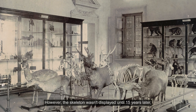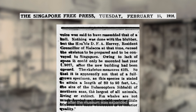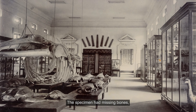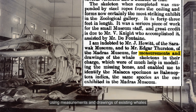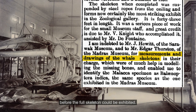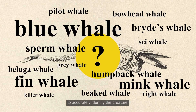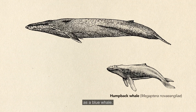However, the skeleton wasn't displayed until 15 years later, after the museum was expanded. The specimen had missing bones, so these had to be modelled in wood and plaster, using measurements and drawings of existing whales, before the full skeleton could be exhibited. The team at the museum took several years to accurately identify the creature, initially thinking it might be a humpback whale, before eventually identifying it as a blue whale.